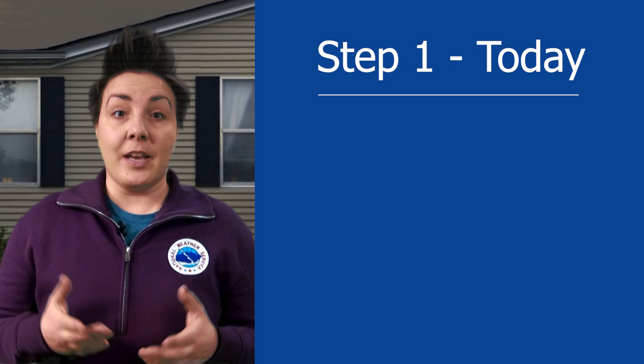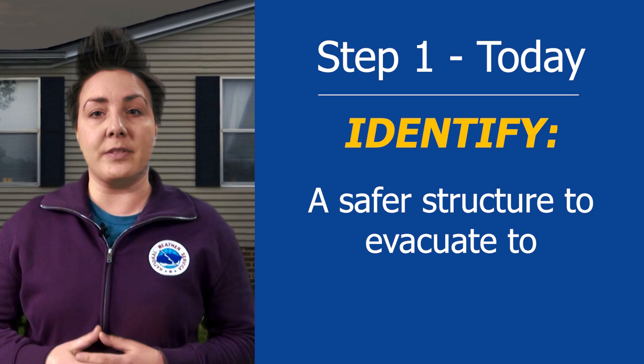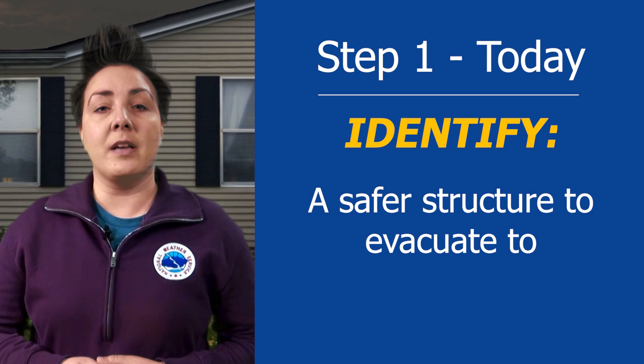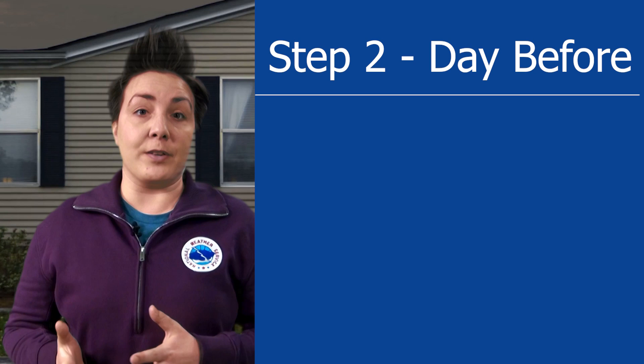Step 1, and you can do this today. If you live in a mobile or manufactured home, or have family that lives in one, it's important to identify a safer structure that you can evacuate to before storms hit. Safer structures include single-family homes, designated tornado shelters, buildings built with reinforced concrete, and designated public community buildings. Identify your evacuation route from your home to a shelter and how long it takes to evacuate to a safer place, keeping in mind that roads may be more congested than normal as others evacuate.